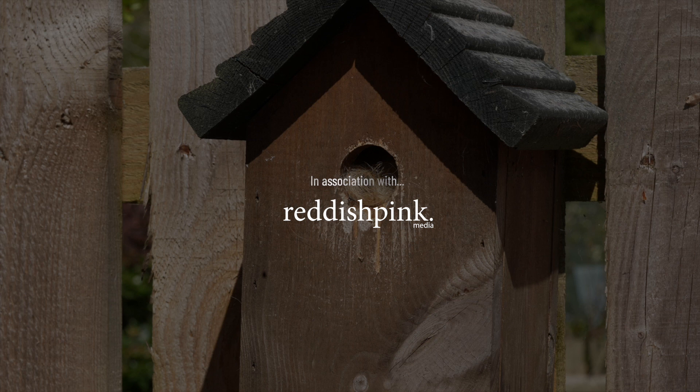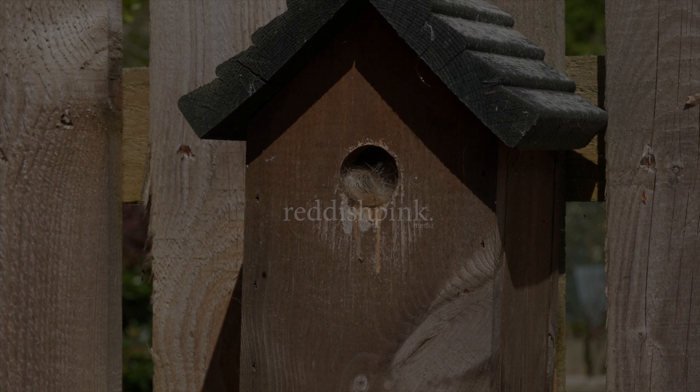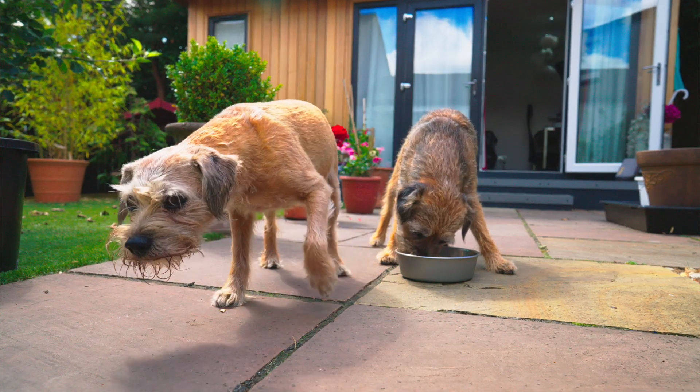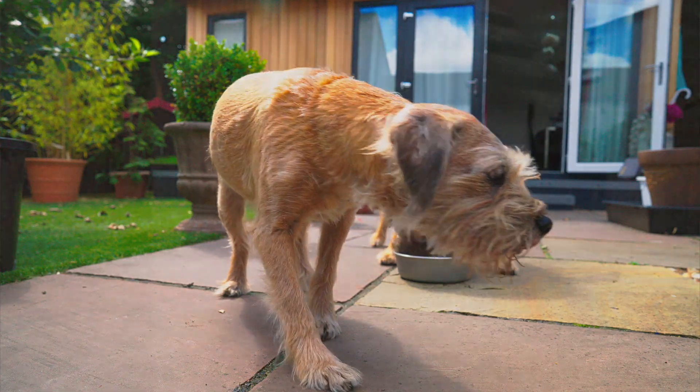The fluff in the nest box you see here is hair stripped from our Border Terrier dogs, Echo and Teenie. We put the fur in the nest box thinking a wee family of blue tits might like to use it as a well-insulated nest for the summer.